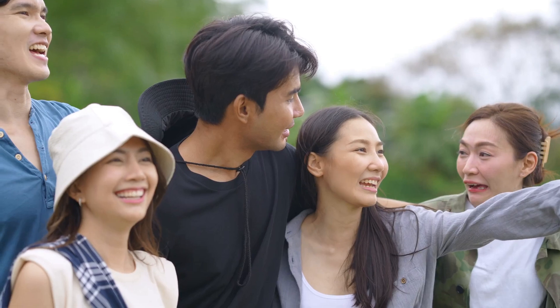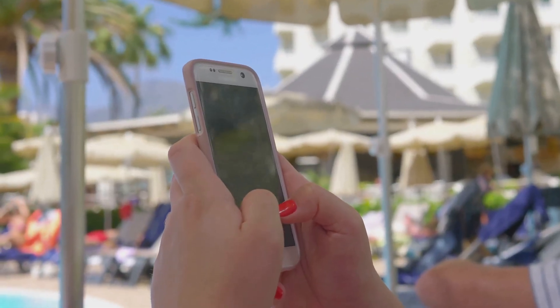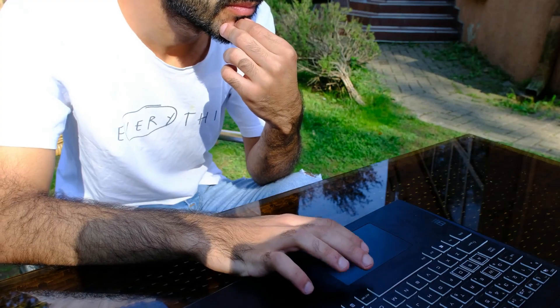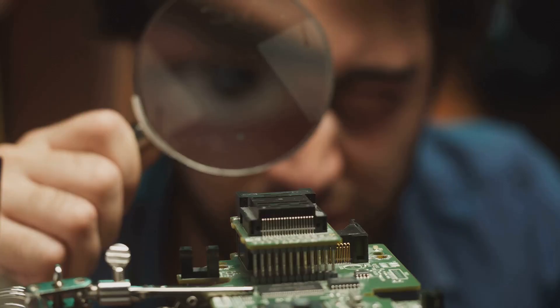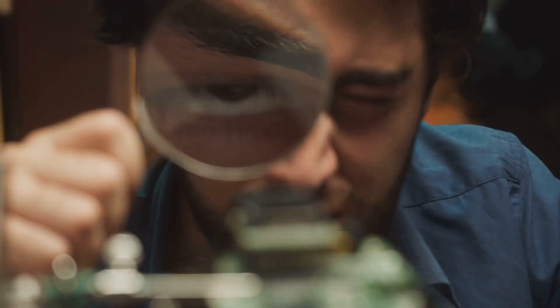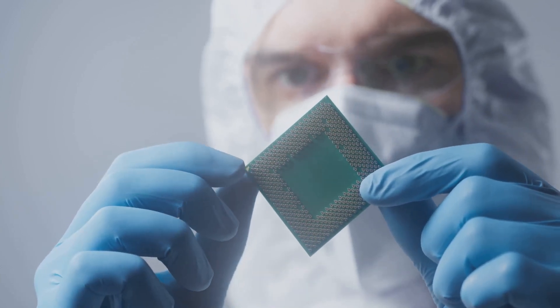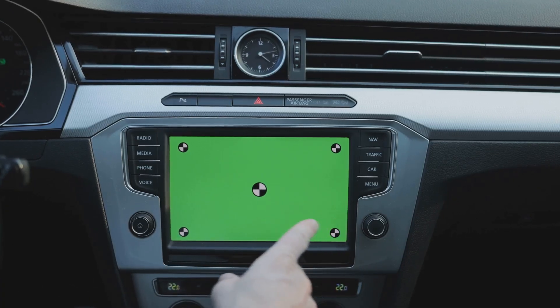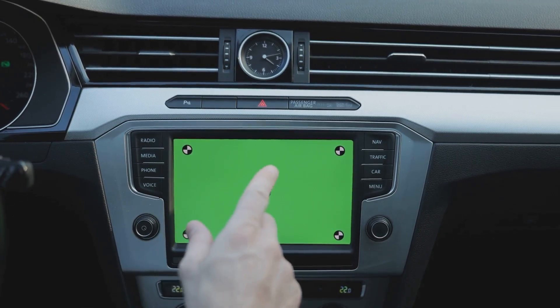Hey there, science fans! Welcome to another exciting journey into the world of technology. Have you ever wondered how your smartphone works, or what makes it so smart and capable of doing so many things at once? The answer is hiding in plain sight: microchips. These tiny marvels are the unsung heroes of modern technology — the core components that make our devices smart and functional. They're in our phones, cars, TVs, even refrigerators.